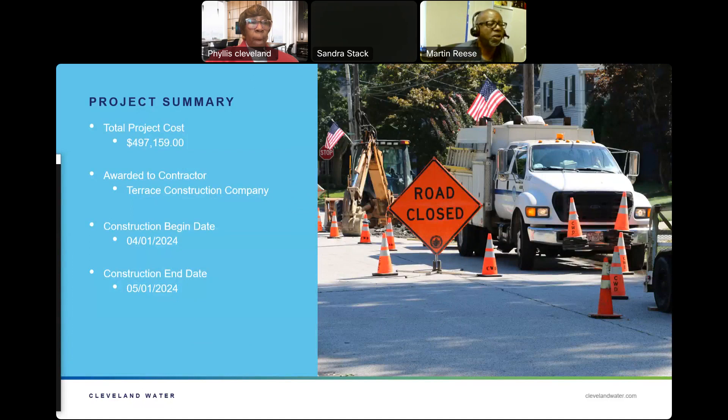Project summary. The total project cost is $497,159. The project was awarded to Terrace Construction Company. We expect construction to begin April 1st and to be completed by May 1st.